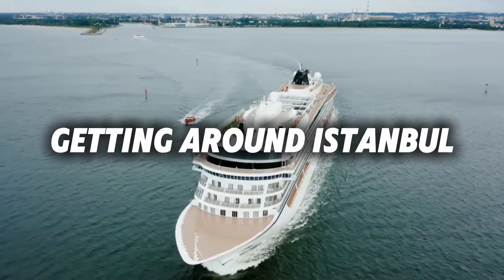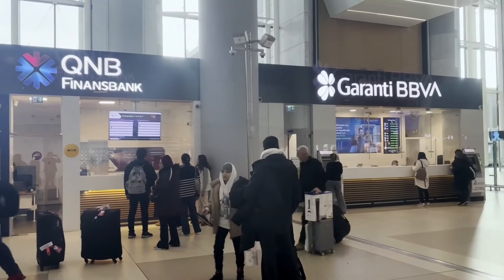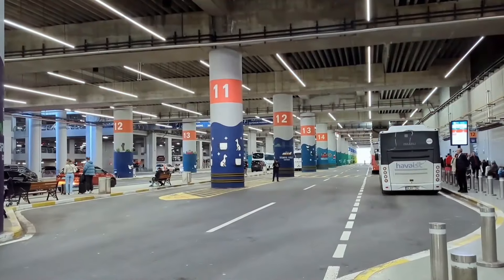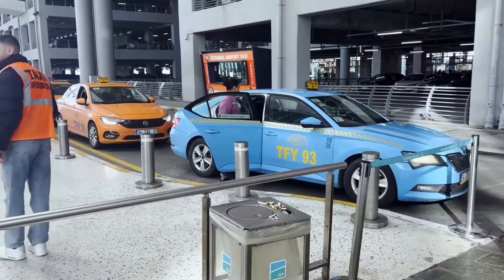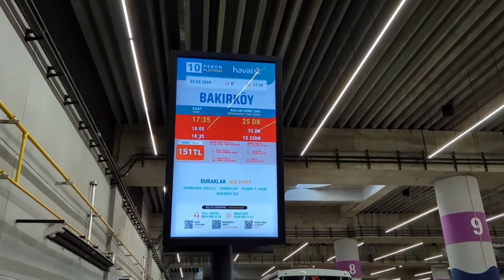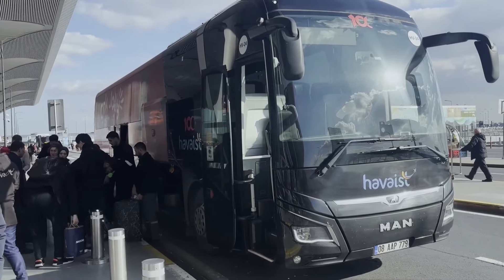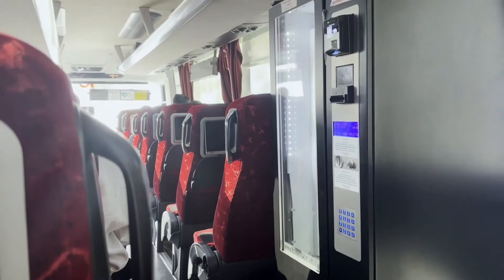Getting around Istanbul. For longer distances, Istanbul offers a variety of transportation options, including trams, buses, and ferries. The tramline in particular is a convenient way to explore the main tourist areas. An Istanbul card provides access to all public transit, including ferries, which can add a scenic twist to your journey.